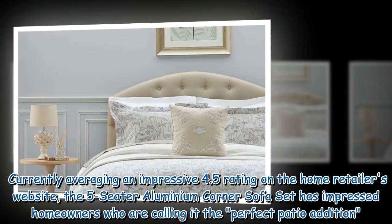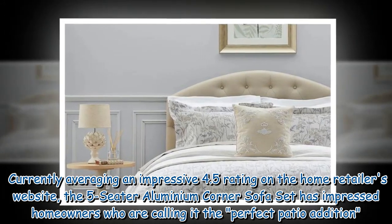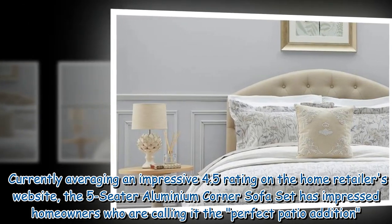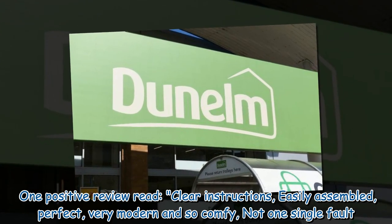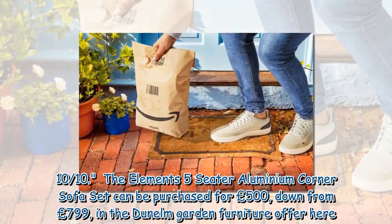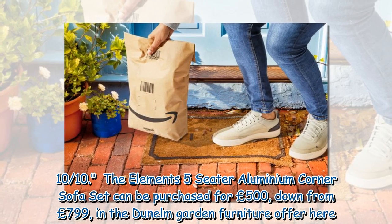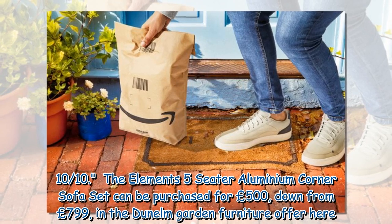Currently averaging an impressive 4.5 rating on the home retailer's website, the five-seater aluminium corner sofa set has impressed homeowners who are calling it the perfect patio addition. One positive review read: 'Clear instructions, easily assembled, perfect, very modern and so comfy — not one single fault, 10 out of 10.' The Elements five-seater aluminium corner sofa set can be purchased for £500, down from £799, in the Dunelm garden furniture offer.